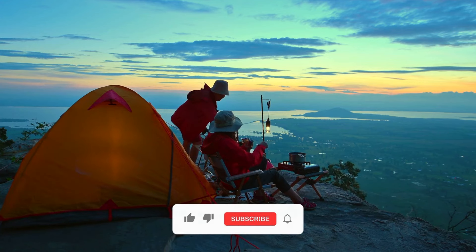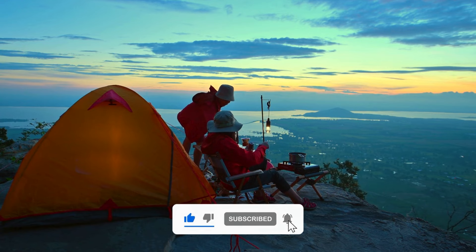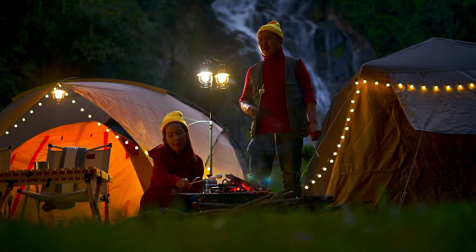If you're enjoying this video, we kindly ask that you take a quick moment to crush that like and subscribe button — it just helps us make more camping content for your viewing enjoyment. All right, now back to the good stuff.